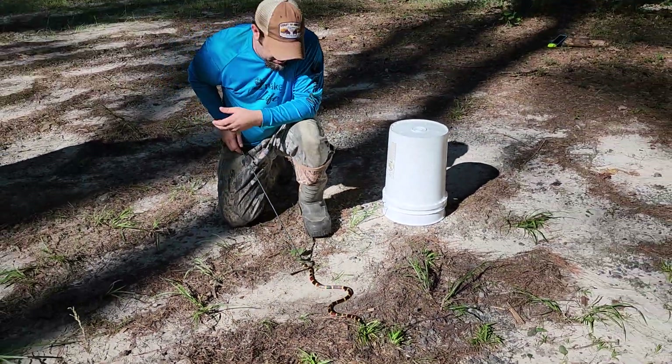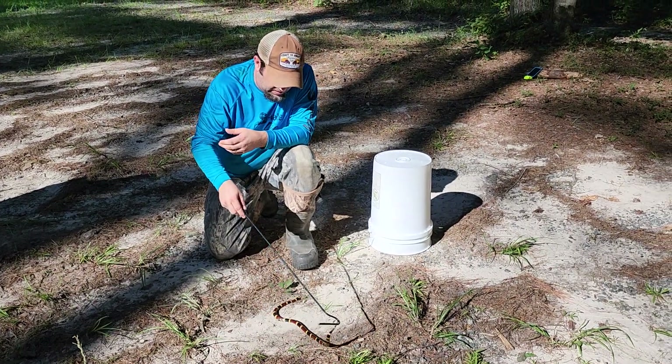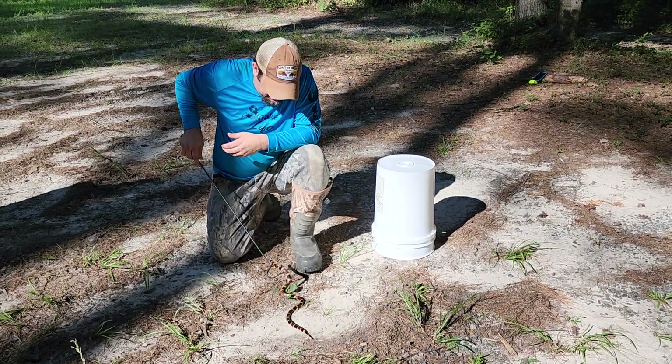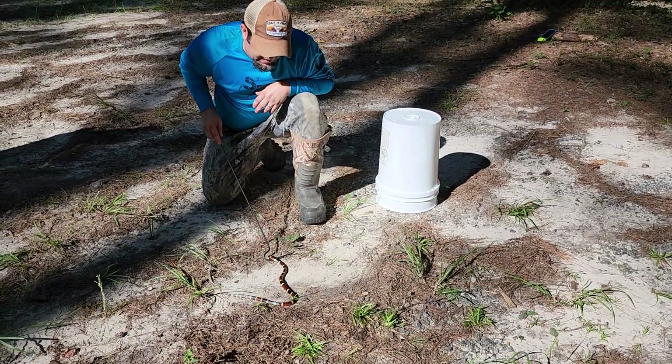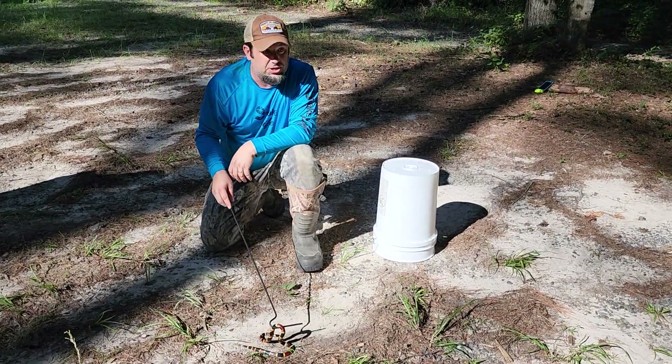It accidentally regurgitated it — we didn't know, we weren't stressing it out. Just doing some photographs. While it was in the bucket, we found the rough earth snake. So we are at a cool place here. It's in Saline Parish — it is Briarwood Nature Preserve.